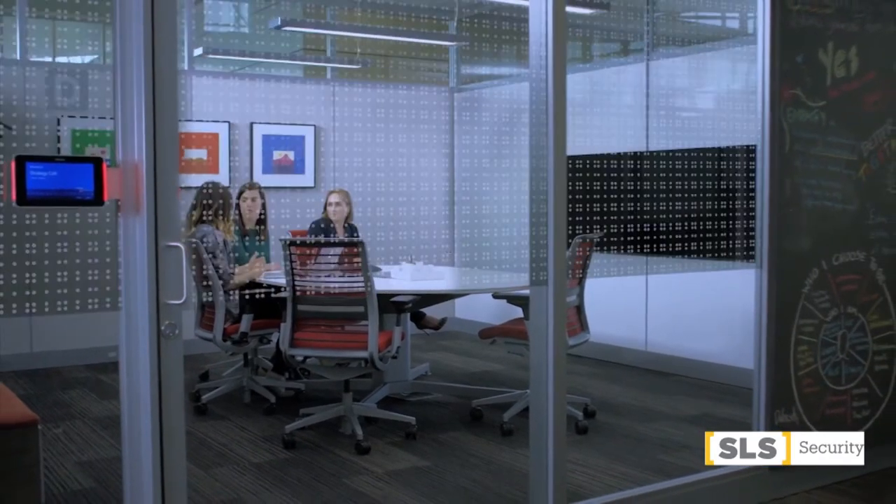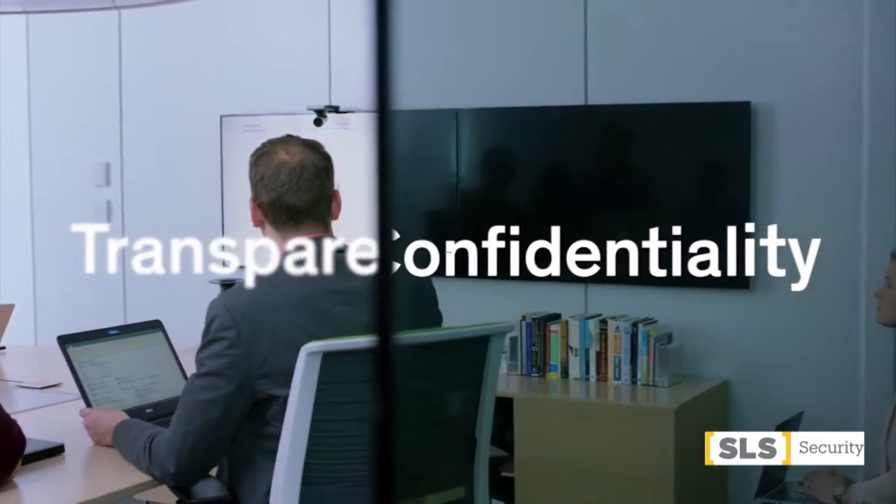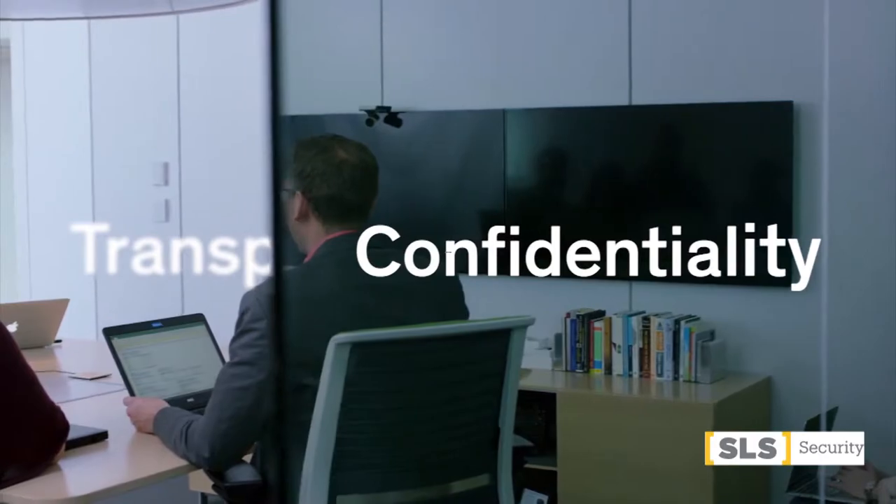You want options? You've got options. Casper cloaking technology — transparency and confidentiality, both at the same time.